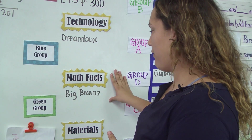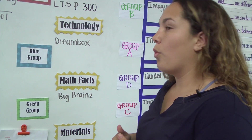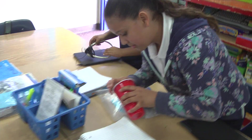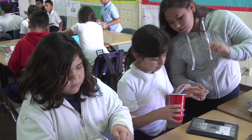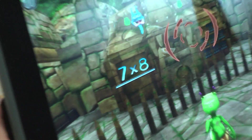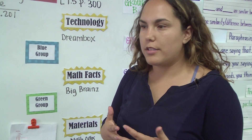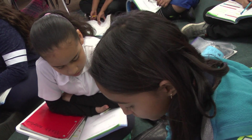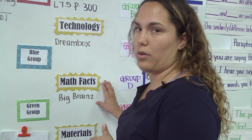My third station right now is Math Facts, but this station can be more fluid depending on what the kids need. This could be project-based learning they do independently or collaboratively. Right now my students are really struggling with Math Facts, so we have a great program called Big Brains, which they are working on currently. This could also be working out of their curriculum book or working task cards on a specific standard or strategy.